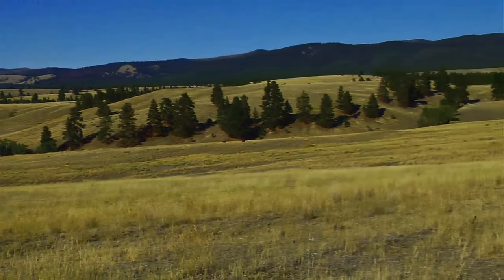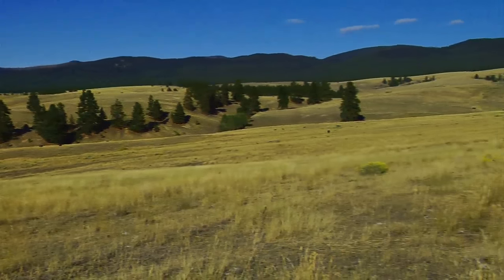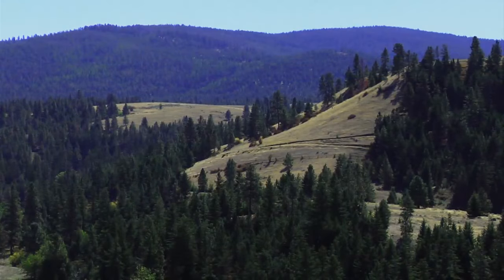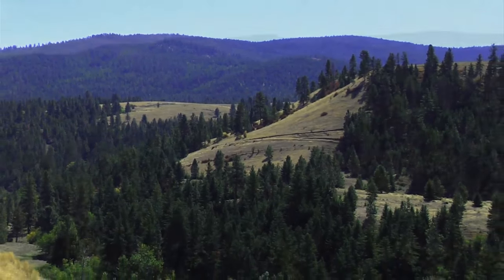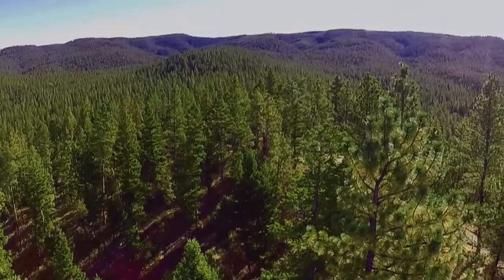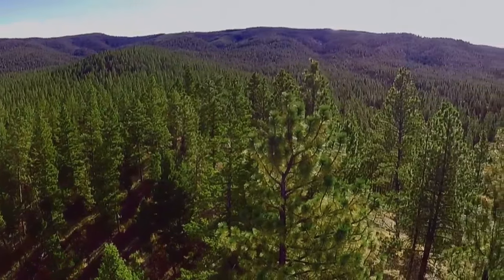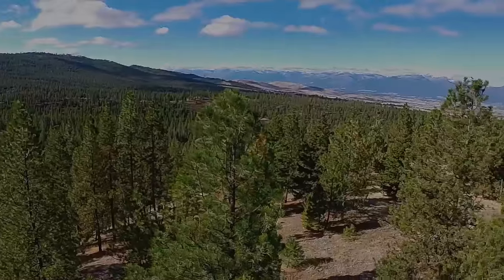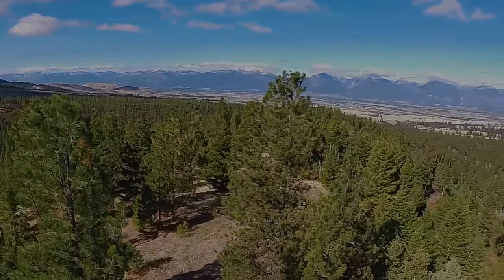The upper ranch is protected in perpetuity by a conservation easement, but ranch activities like grazing, selective logging, hunting, repair of existing improvements, construction of a fishing pond, and road building are perfectly okay.